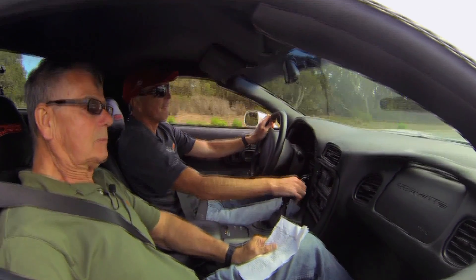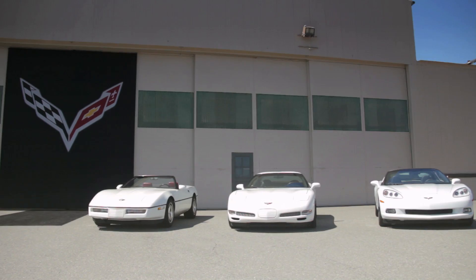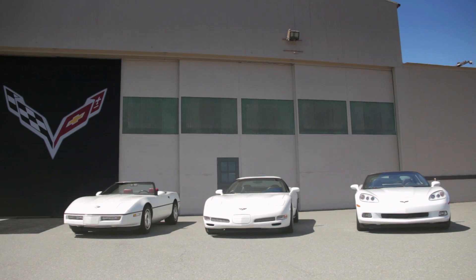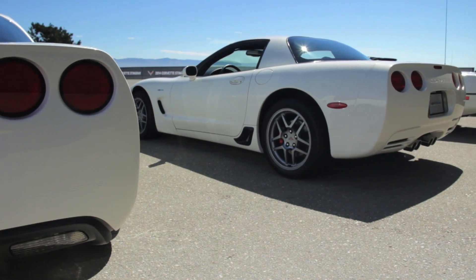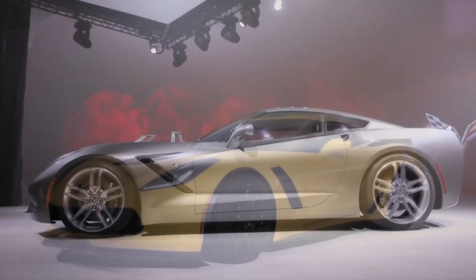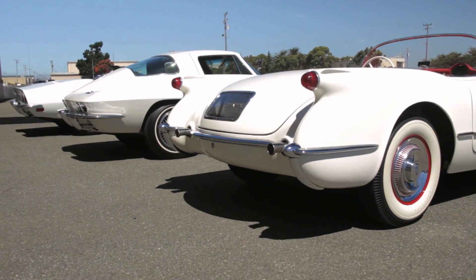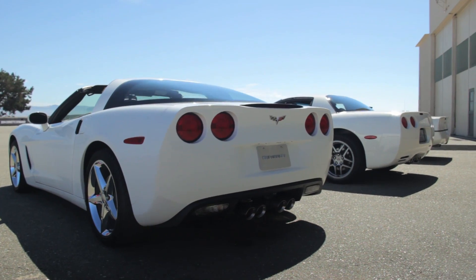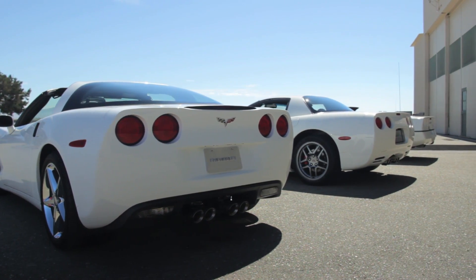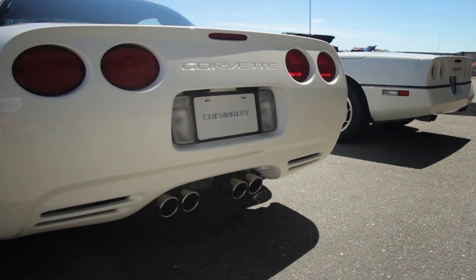That's Corvette Chief Engineer Tadge Juechter behind the wheel. Tadge joined GM in 1977 and began working on Corvettes in the 1990s. As the Total Vehicle Systems Engineer, he knows everything that happened behind the scenes of the C5's development. Tadge has been busy with the launch of the 7th generation Corvette Stingray, not to mention the Z06 version, but he could still drive Car and Driver down memory lane in ancestral Corvettes from C1 through C6. I've known him for 20 years and he's always been the kind of guy who's up for a quick spin around the block just to talk Corvettes with a fellow car nerd.